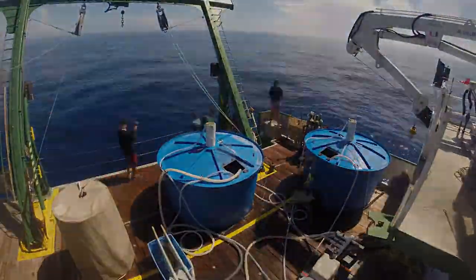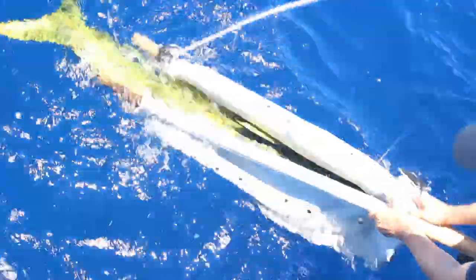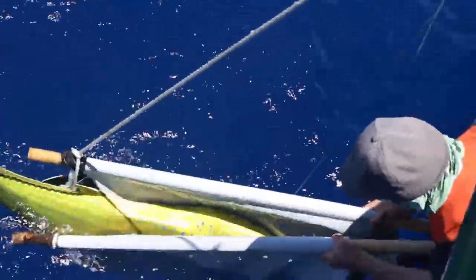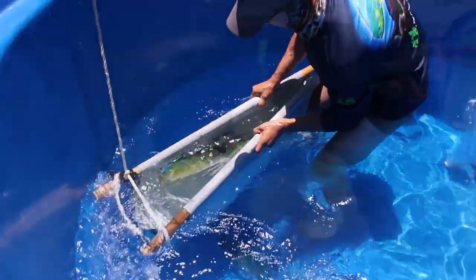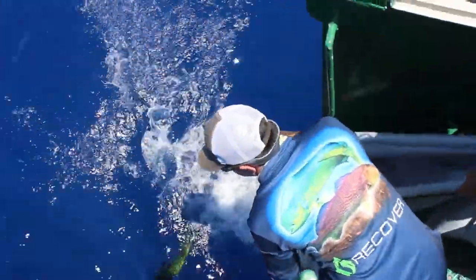You're at the mercy of nature out here. Mahi are a very challenging fish to work with. So it's not only about catching the fish, but it's about life support systems, and then the release and having that fish be as healthy as possible when we release it.